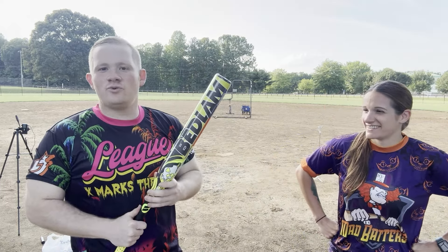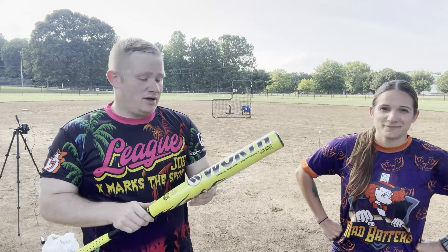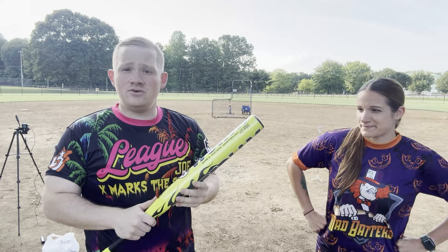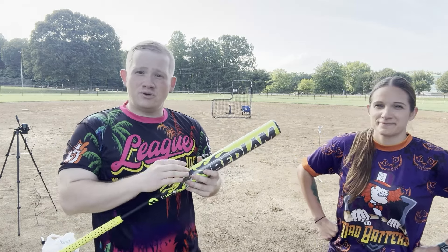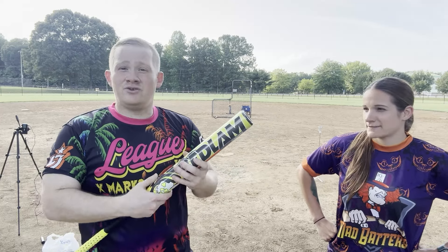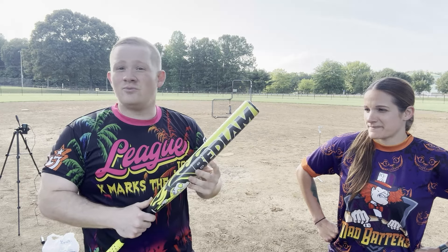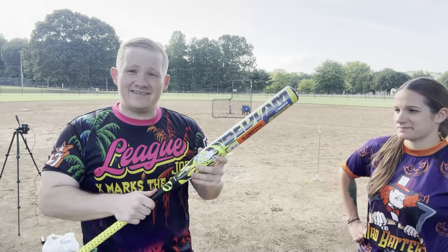Hey guys, welcome back to the channel. Today we've got the all new for 2024 the Worth Bedlam. This is the Creature replacement — it's the ASA version, the Phil Matt signature edition. It comes with a half ounce end load and new inner barrel technology to help push those 52-core balls out further. They also have a brand new outer shell composite, so this is supposed to be so much better than the Creature.